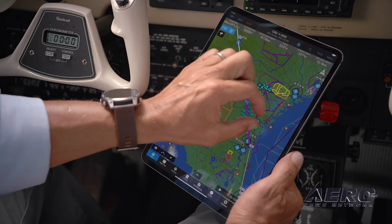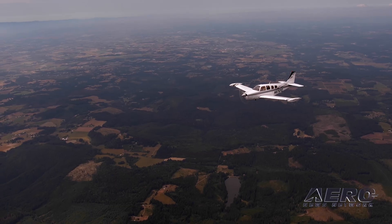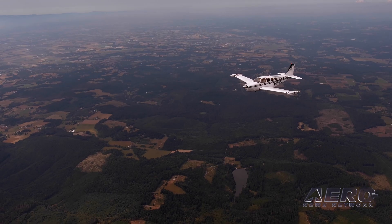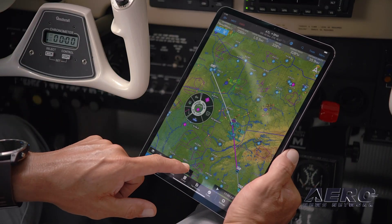Use it to stream weather, traffic, and more across your compatible devices. Or transfer flight plans, review engine data, and more.